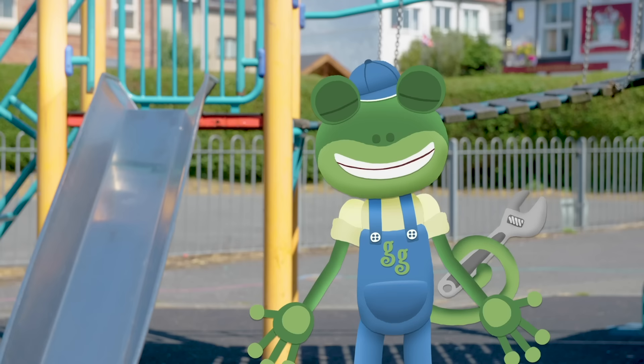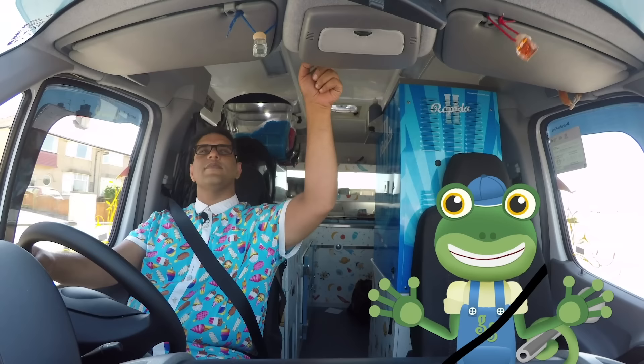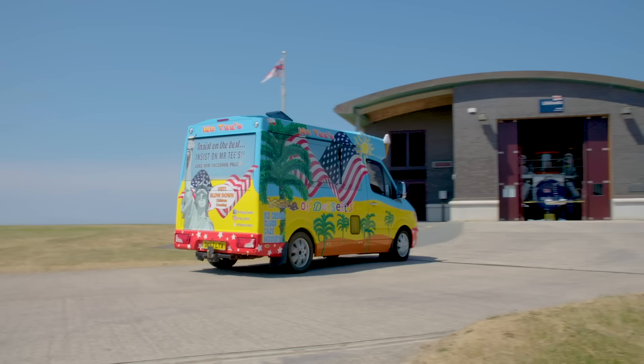So Gecko, it's time to put some music on! Let's see if my old friends at the RNLI have seen anything!